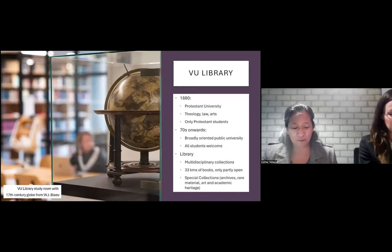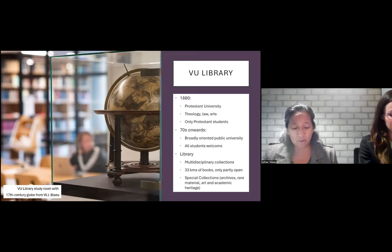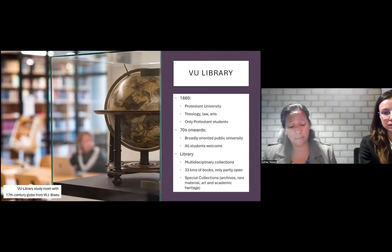To add context, let me tell you a little about VU Amsterdam. VU stands for Vrije Universiteit or Free University — a university independent of the influences of state and church. Vrije Universiteit Amsterdam was founded in 1880 as a Protestant university, initially teaching only theology, law and the arts, and admitting only Protestant students. By the end of the seventies, VU became a broadly oriented public university where all students are welcome. VU now has one of the most culturally diverse student populations in the Netherlands. The library has a multidisciplinary collection that started growing from the seventies, now comprising 33 kilometers of books plus online materials.